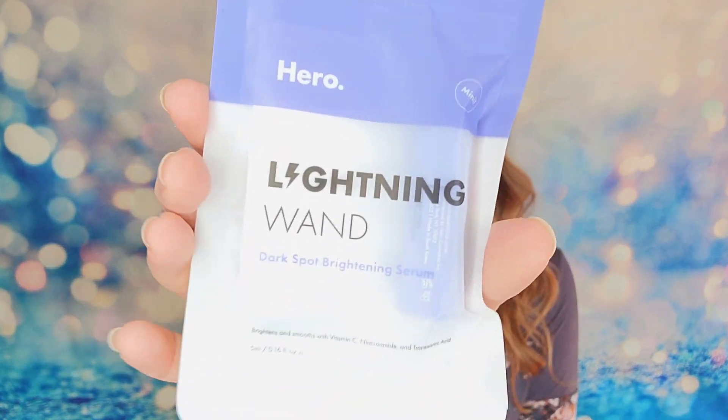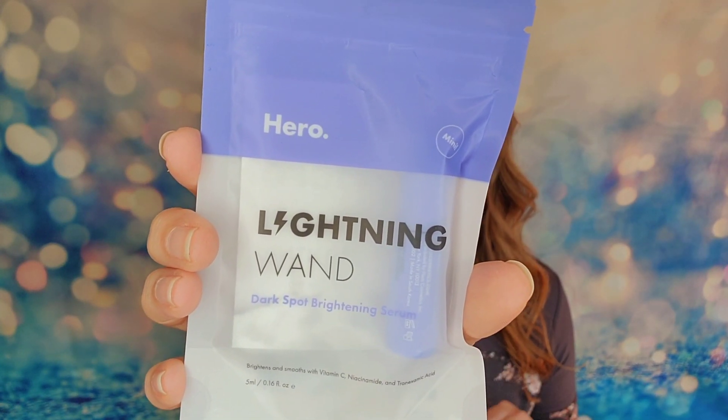The first item is from Hero Cosmetics — this is the Lightning Wand, the dark spot brightening serum. But it's a mini. I've really wanted to try this product. I love Hero Cosmetics already — the Mighty Patches, I swear by them. The Lightning Wand is supposed to work on dark spots or areas where your zit is gone but still healing, where you have that off pigmentation. This wand is supposed to get rid of that faster, brighten it up, and smooth it out.